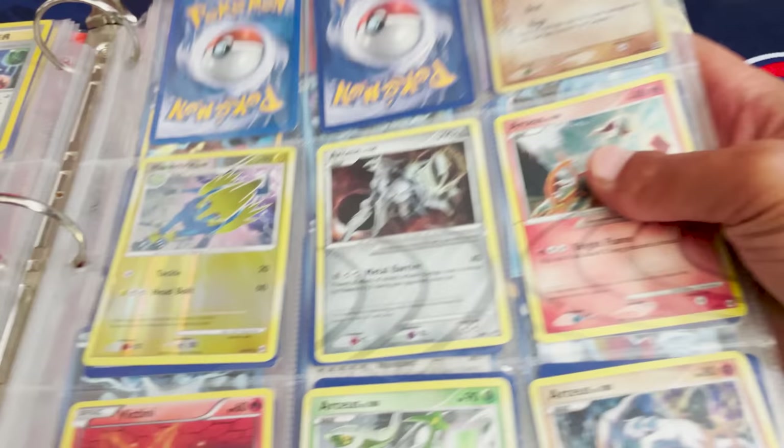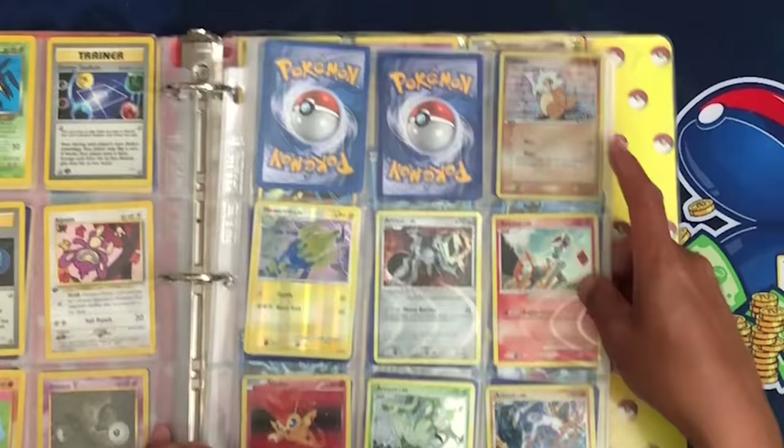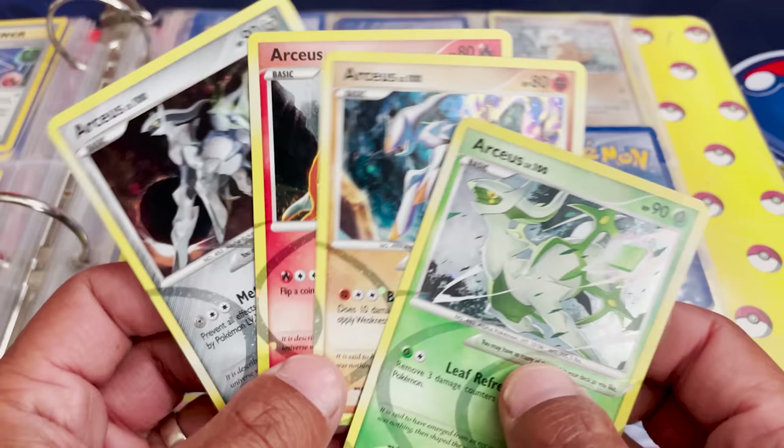Check this out — we have a Manectric, and then Arceus, Arceus, Arceus, and Arceus. These are from the Arceus set from HeartGold SoulSilver. These are beautiful cards. We got the Leaf Energy Arceus, the Fighting Energy, the Fire Energy, and the Metal Energy Arceuses. That's really cool.